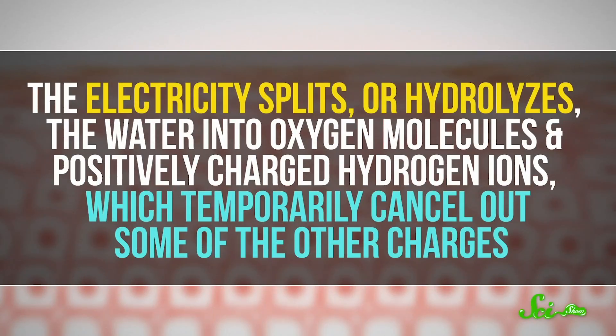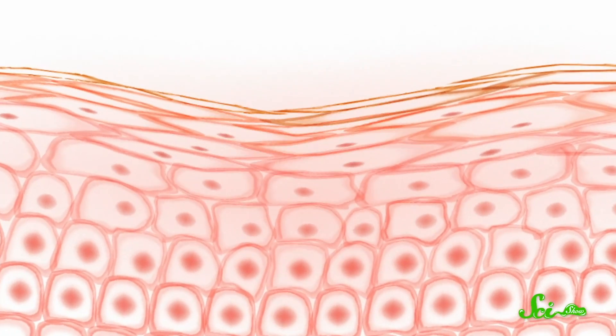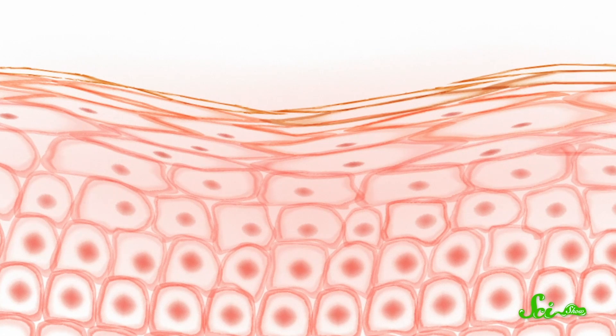Cartilage, as well as other body parts like the front layer of the eye or blood vessels, are made of tiny, stiff fibers of collagen, as well as negatively charged proteins and positively charged sodium ions. The more these charged particles there are in one particular area, the stiffer the tissue is. The electric current cancels out some of the negatively charged proteins with the help of any water that's in the tissue. The electricity splits or hydrolyzes the water into oxygen molecules and positively charged hydrogen ions, which temporarily cancel out some of the other charges. And less charge overall makes for floppier tissues that you can then mold.